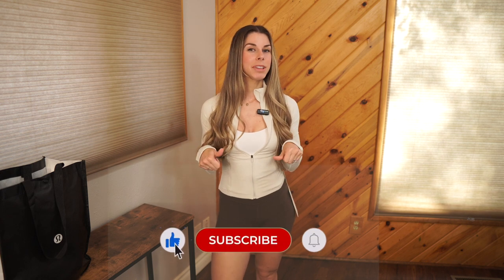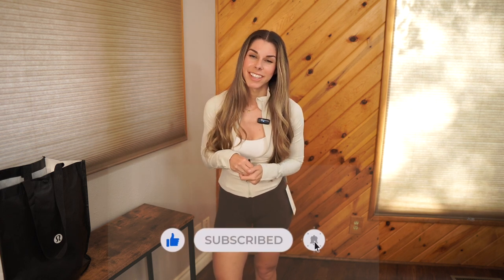That is it for this haul. Thank you so much for watching. If you have any questions about colors, sizing, or measurements, make sure to leave them in the comments below. If you liked this video, please give me a thumbs up. And if you'd like to see more, please hit that subscribe button — I would greatly appreciate it. I'll catch you in the next video. Bye!